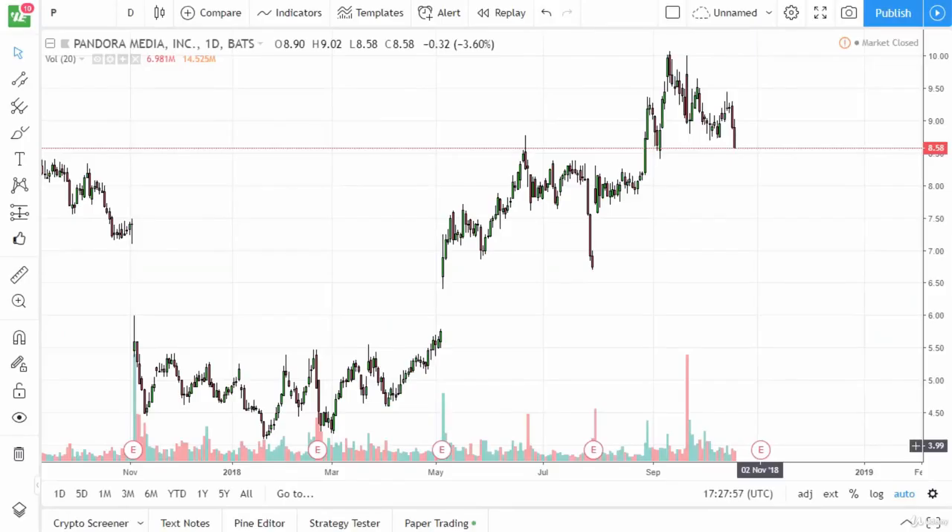Hello, and welcome back to the complete day trading course by Wealthy Education. This is a video on how to choose the best chart timeframes for day trading.